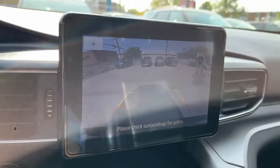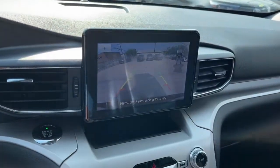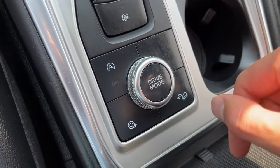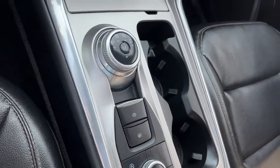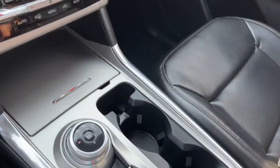Here is our reverse camera with sensors. Down here we have our auto start-stop feature, traction control, hill descent control, and our driving modes. We also have another 12-volt plug inside the console.